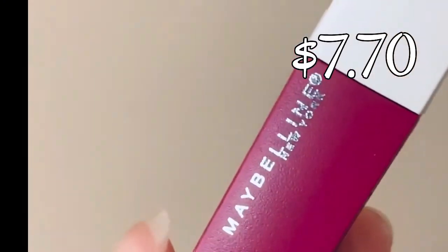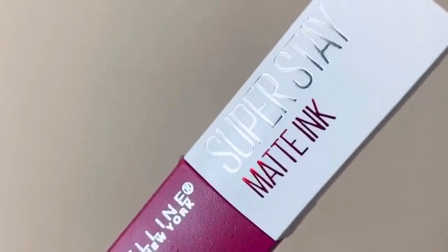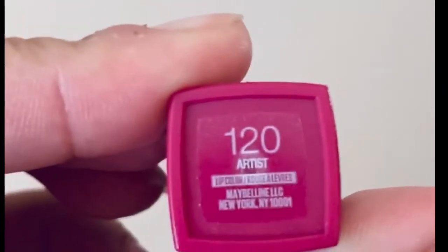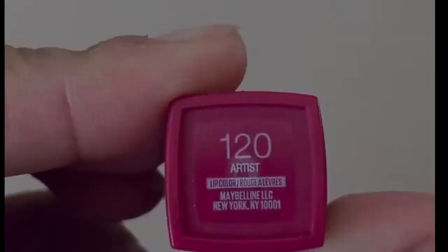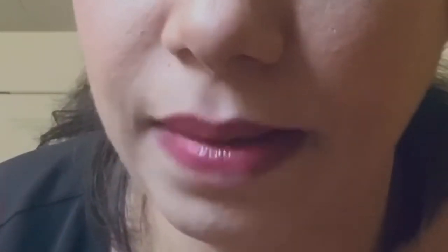Now moving on to the lips. I'm using this Maybelline SuperStay Liquid Lipstick in shade 120. This is a matte one, so I'm using a lip gloss in a gold shade to highlight the lips — just a little bit on the center of the lips — and you're done.